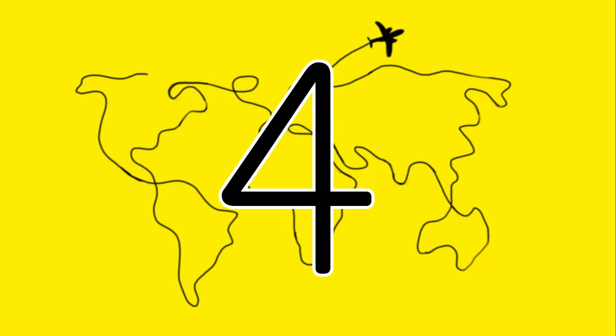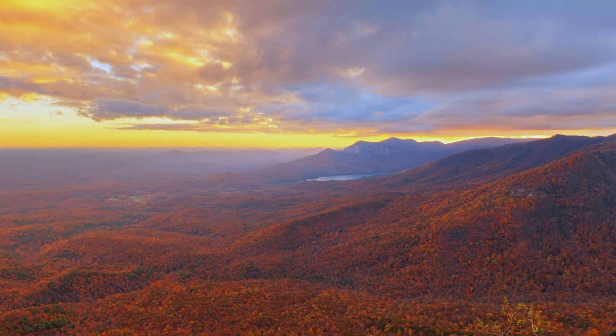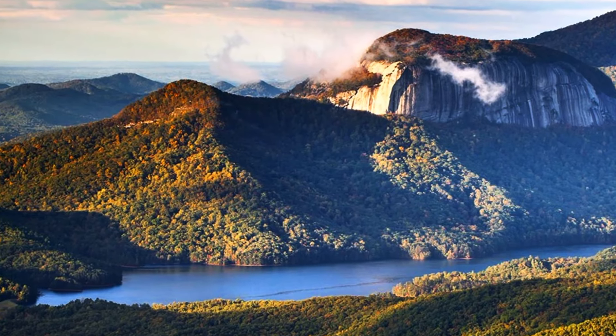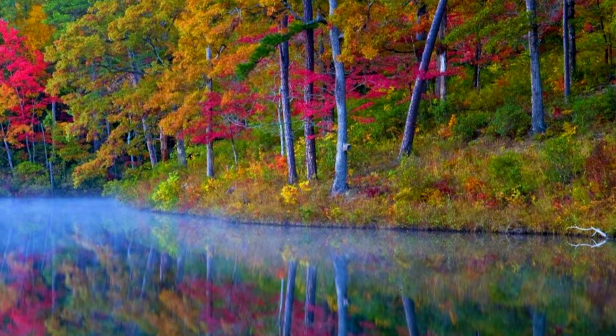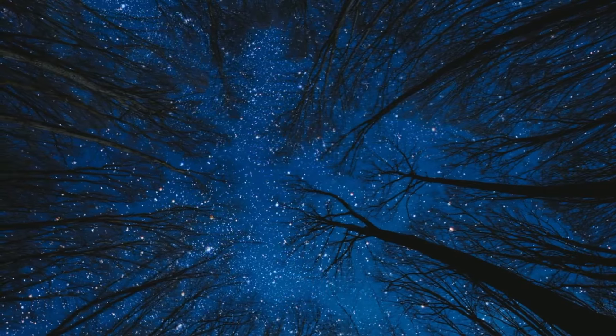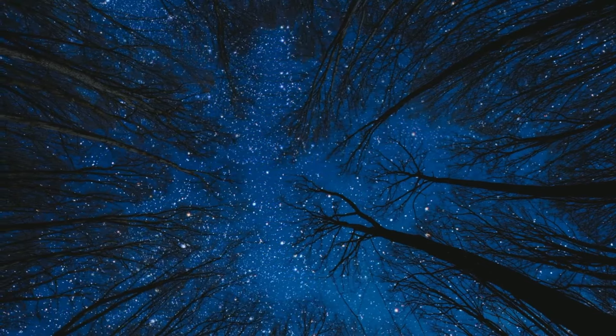At number four we have South Carolina. First on our list is Table Rock State Park, located in the Blue Ridge Mountains. Pitch your tent or rent a cabin and wake up to the sounds of birdsong. As night falls, witness a mesmerizing display of stars in the park's dark skies.